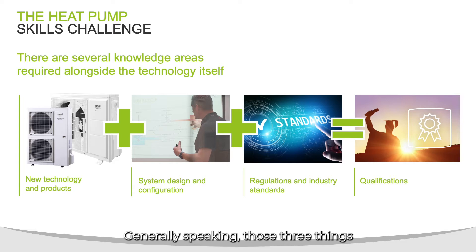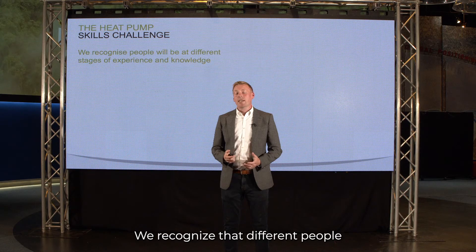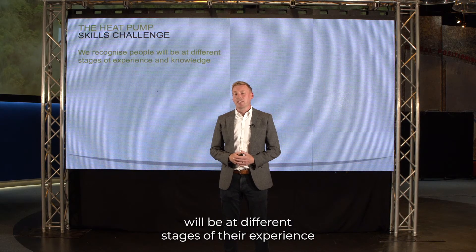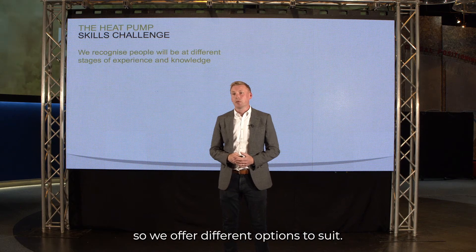Generally speaking, those three things make up a heat pump qualification. We recognise that different people will be at different stages of their experience and skill level with heat pumps, so we offer different options to suit.